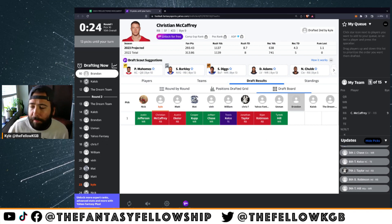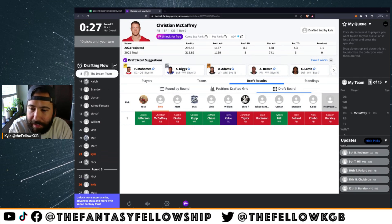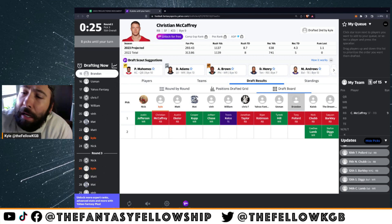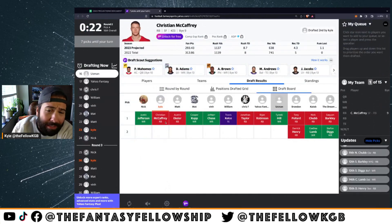If you guys have any draft requests let me know in the comments — don't forget to like and subscribe. We're almost at 800 subscribers. Football starts next Thursday night! Looking at the first round: seven running backs went, including Tony Pollard, Nick Chubb, and Saquon Barkley. Tyreek Hill went ninth, then Stefon Diggs and CeeDee Lamb start the second round. The running backs are getting beat up, which makes you feel good about taking CMC or Eckler from the second or third spot.